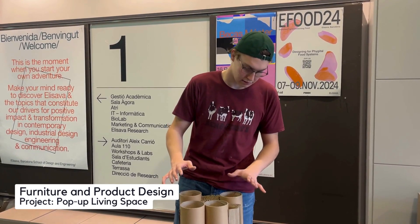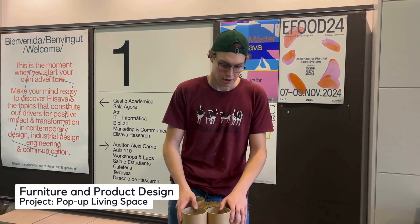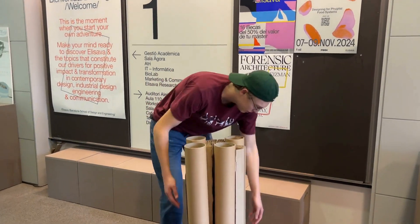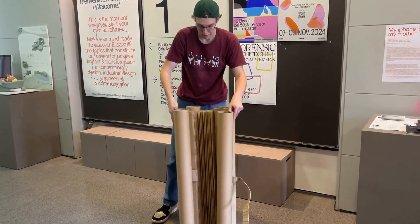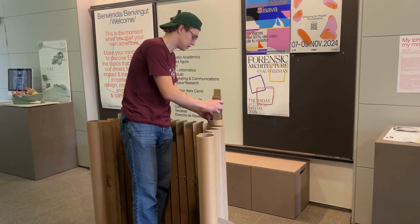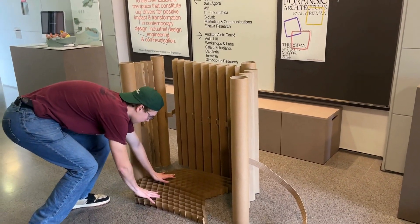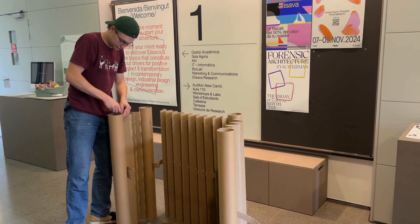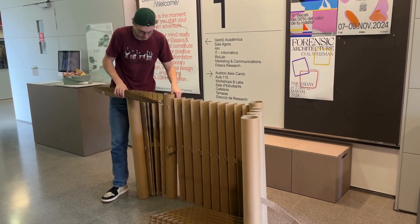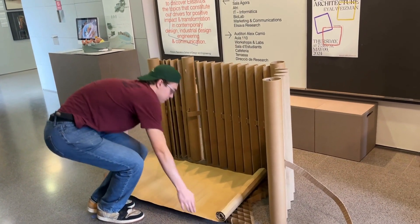So I created this alongside one of my SAI peers. This is a convenient pop-up living space for homeless people. I'm going to show you how it works. It also comes with bed frames so that you don't have to sleep on the hard concrete. And that's how it works.